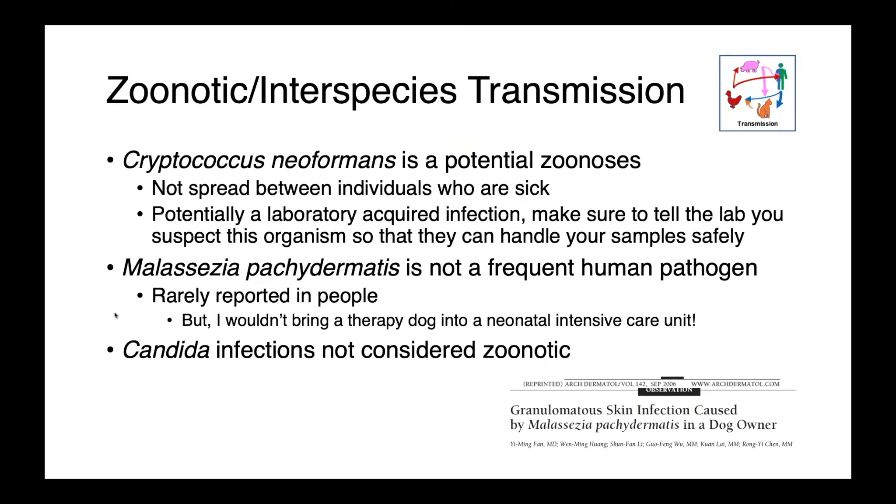Cryptococcus species are potentially zoonotic, although they are not generally spread between sick individuals — the main risk is laboratory-acquired infection. If you suspect a patient is infected with cryptococcus, make sure to inform the lab so they can handle samples safely. Malassezia pachydermatis is rarely a human pathogen, with only isolated case reports of zoonotic transmission. Candida infections are generally not considered zoonotic, as we get infections from our own endogenous strains.